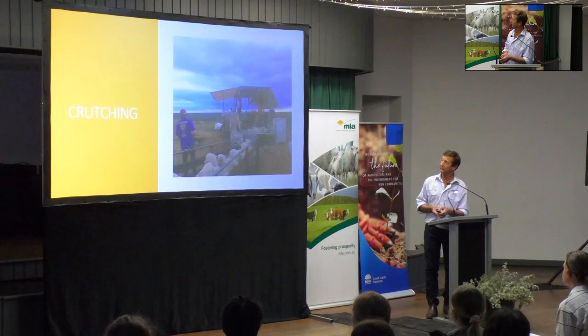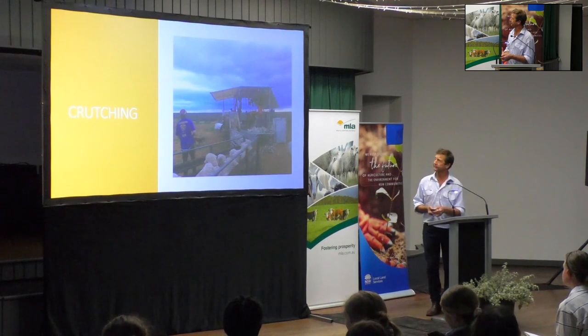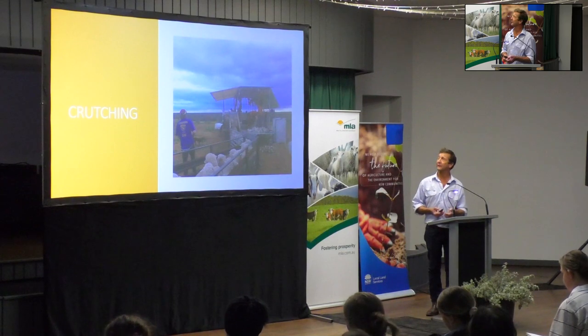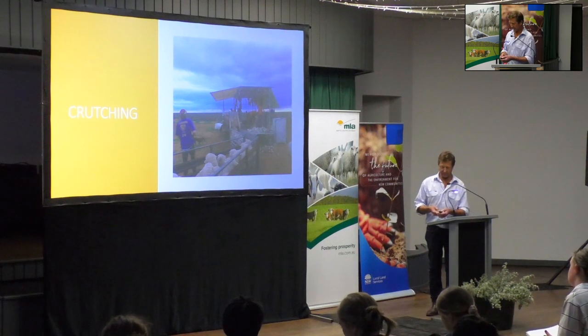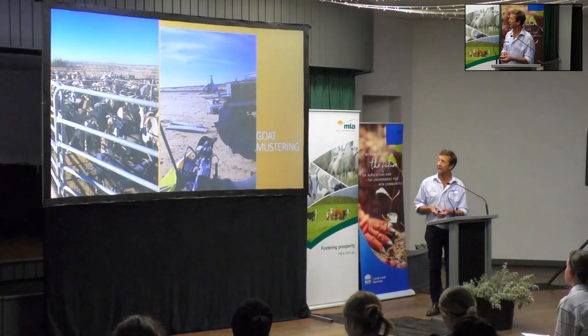There's a crutching trailer, so all those other operations - crutching and the rest - can be done further out in yards that are closer to the paddocks. The sheep don't have to come into the wool shed for this sort of thing. It's pretty easy to pack up the trailer and tow it around to other sets of yards.